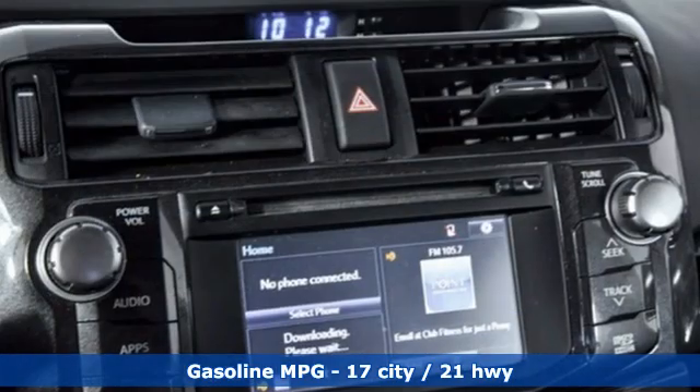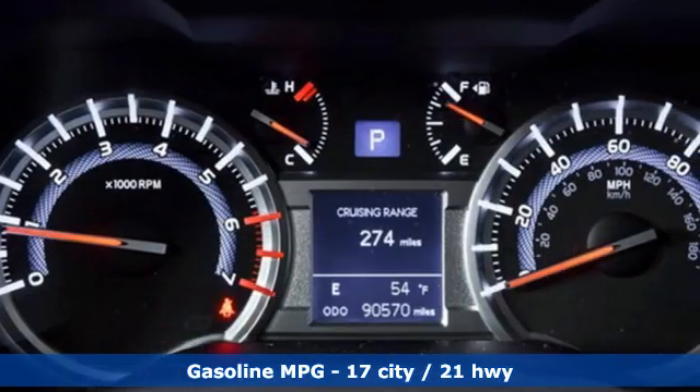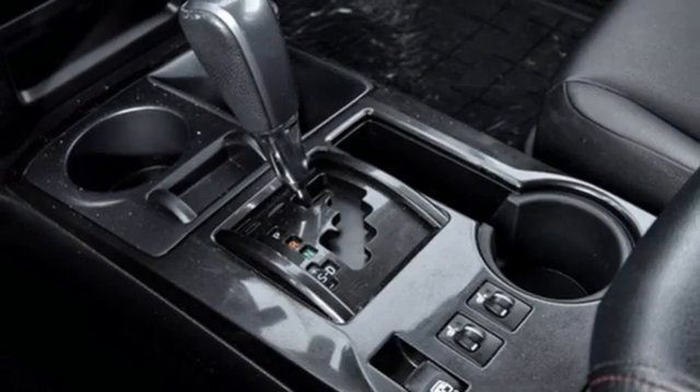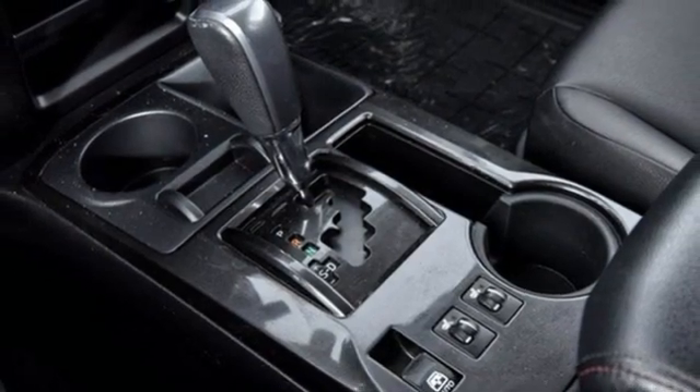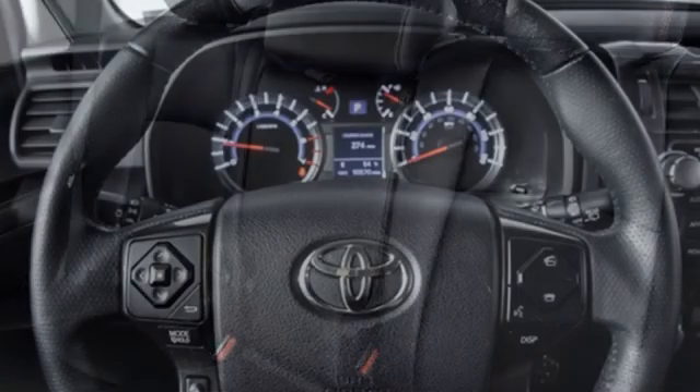A great vehicle is comprised of great features like these: V6 engine, front heated and ventilated leather bucket seats, integrated navigation system, rear parking sensors, dual-zone climate control, and memory exterior door mirror settings.